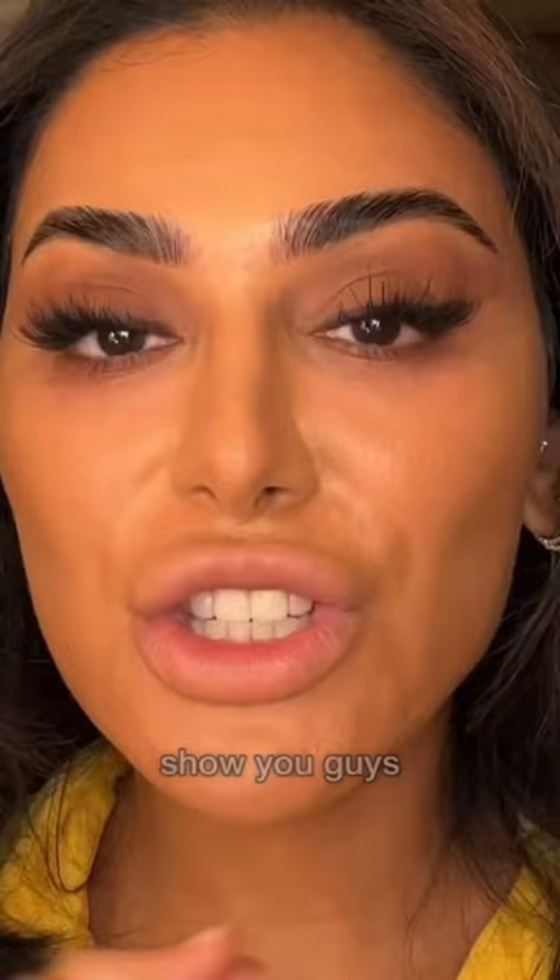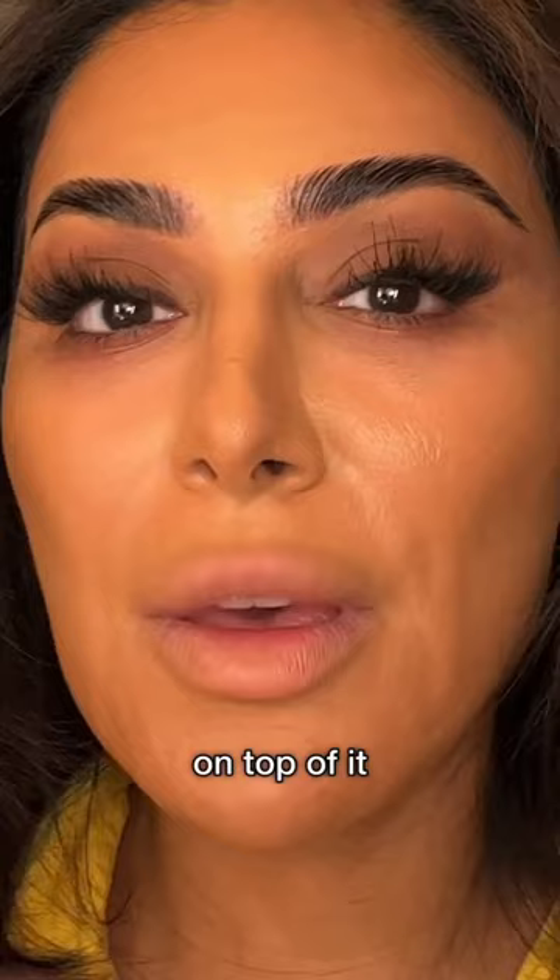I'm gonna show you guys how amazing this color corrector is. You actually don't even need to use a concealer or foundation on top of it because it is such a light, easy to blend, easy to correct, easy to brighten formula.